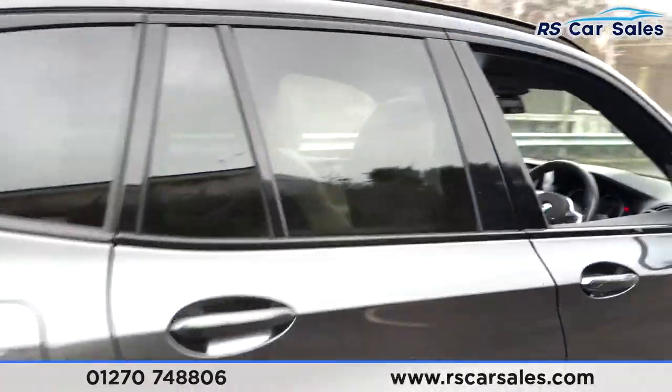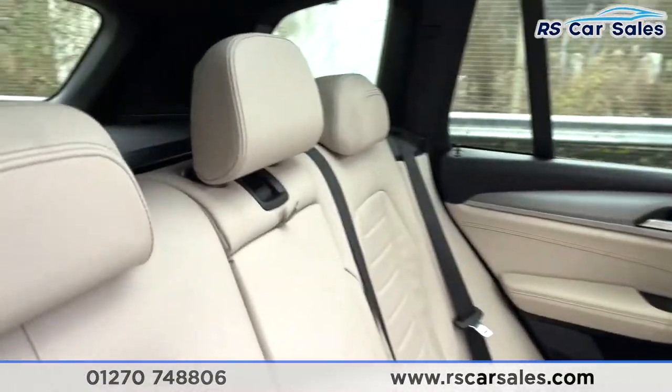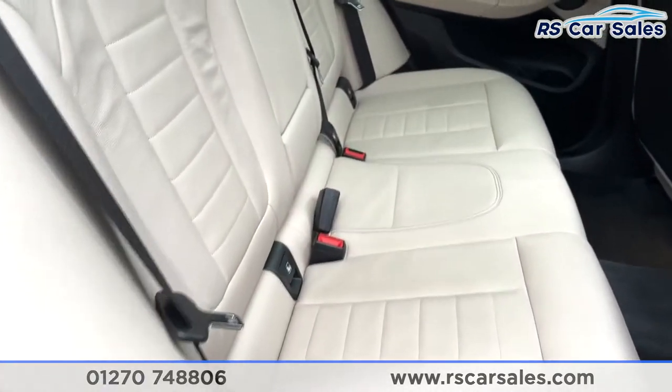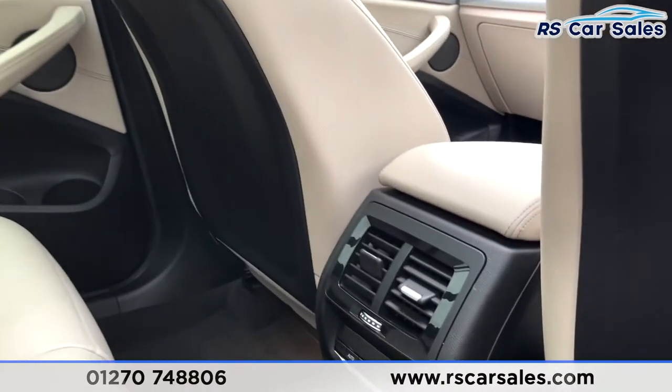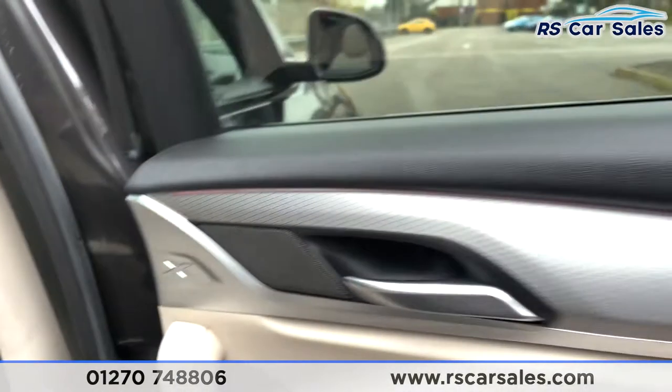Now let's go on to the interior, starting at the rear. We have got a full leather interior — how great do these seats look! There are ISOFIX points within the seats, a fold-down armrest in the center, and vents and temperature control for the rear passengers in the middle.